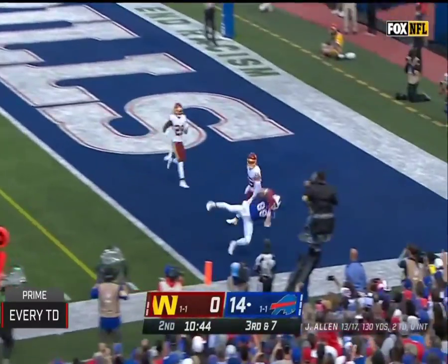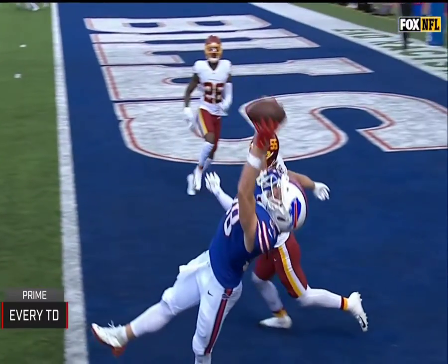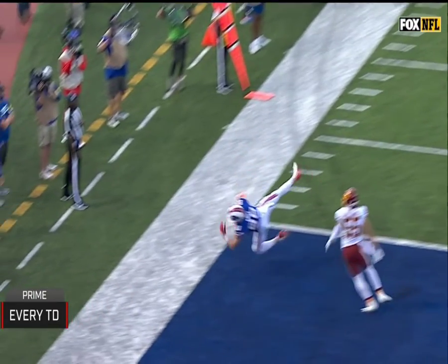For the end zone, and Knox reaches up and grabs it. And Dawson Knox has a Buffalo touchdown. Wow, what a catch at the tight end position.